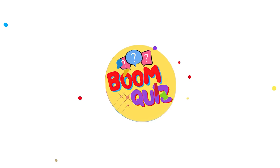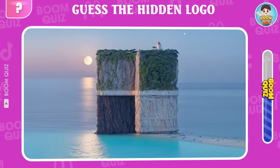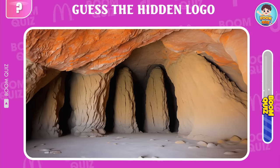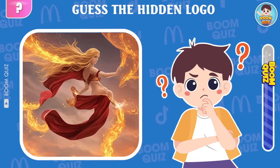Hello everyone, welcome back to Boon Quiz. I am Boo. Today I will bring you an extremely interesting challenge: Guess the Logo Quiz — Famous Logos by Illusion. The rules of the game are extremely simple, but achieving a high score is not easy.